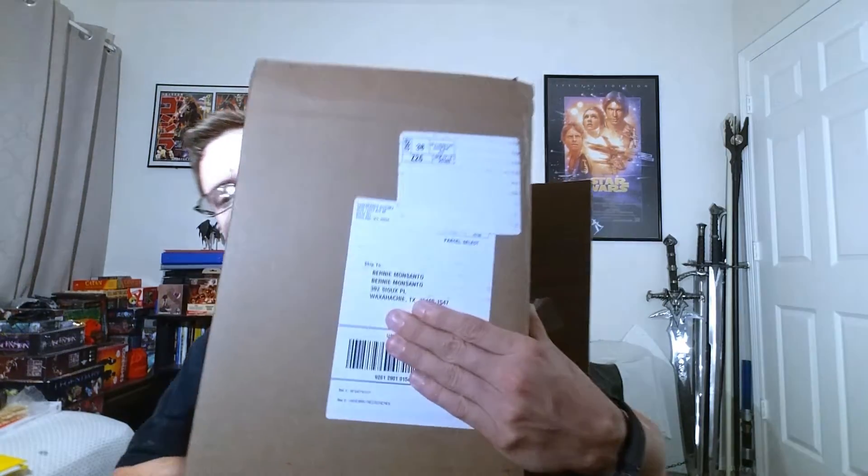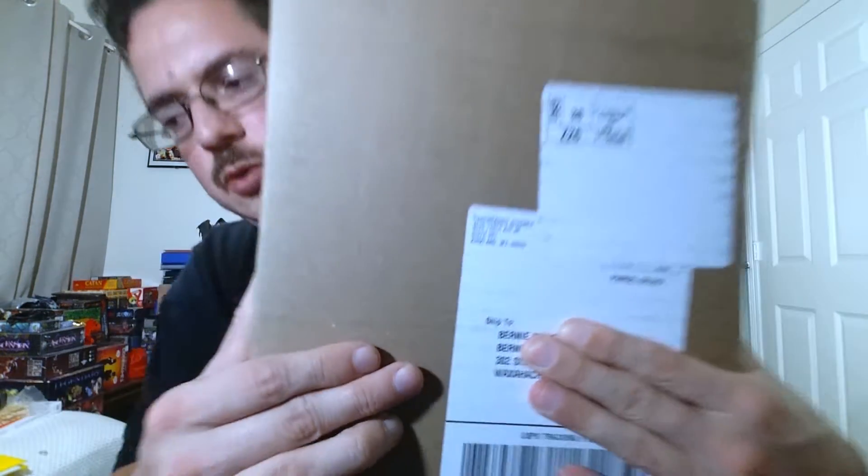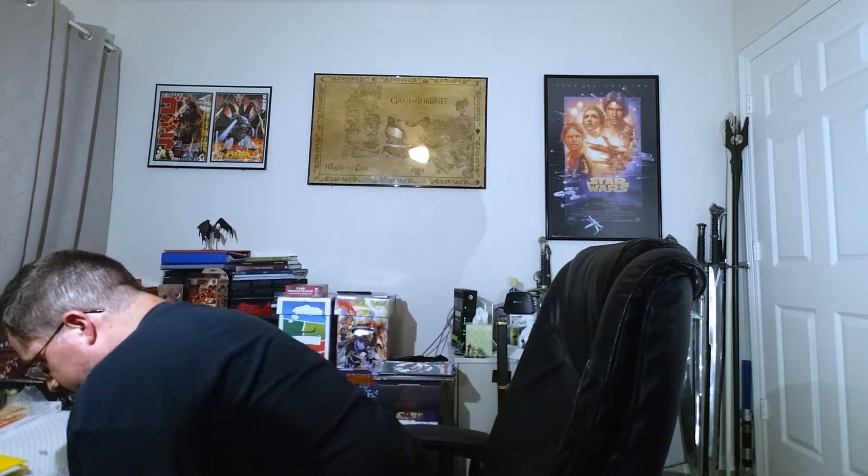This is a special video because it is the 26th of December and I just got this package in the mail. These are the rewards from the BattleTech Kickstarter that was done by Harebrained Schemes — you can see right there it says Harebrained Schemes. It came in today and it has a lot of different things.